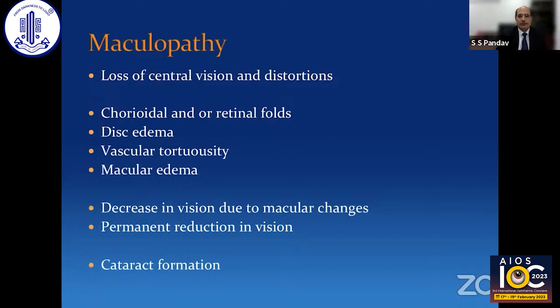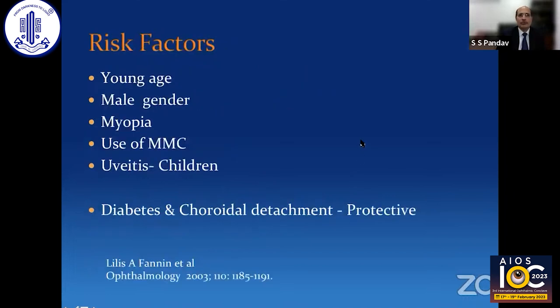The decreased vision is due to macular changes, which are generally temporary because of changes in the orientation of photoreceptors and some degree of edema. But if the condition is not resolved early, these changes may become permanent, resulting in a permanent decrease in visual acuity. Hypotony can also lead to cataract formation and other complications, which could further cause a decrease in vision.